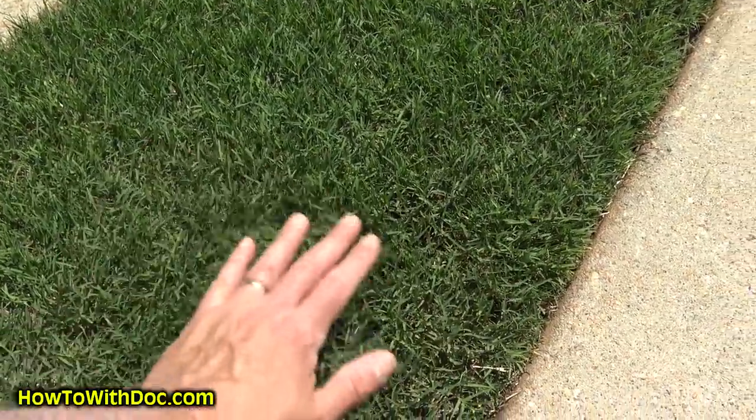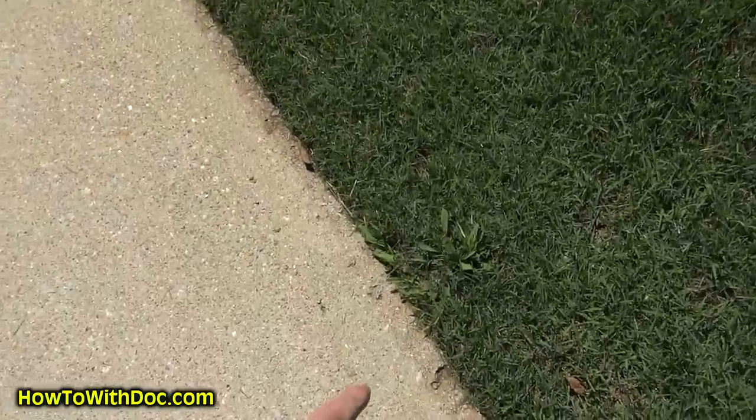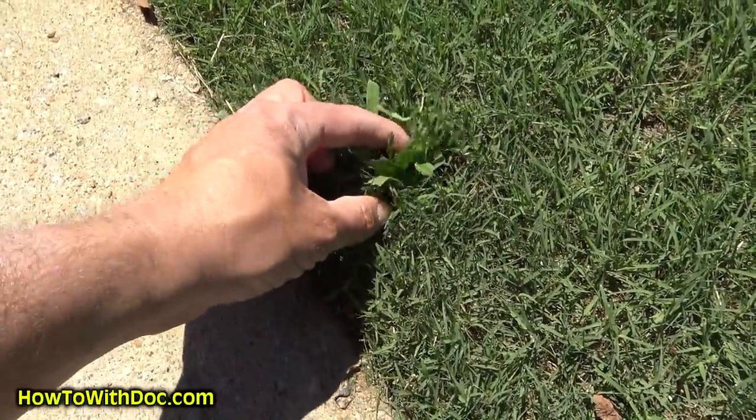I do have a weed. Let me show it to you — look at what I got here. Isn't he cute? One little piece of crabgrass. He's so cute.